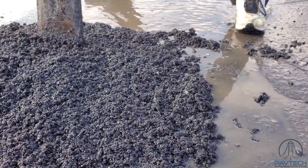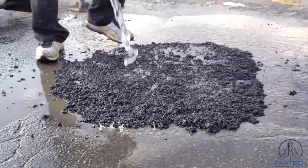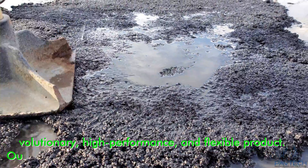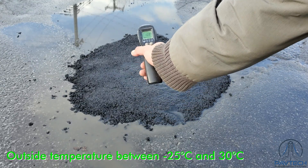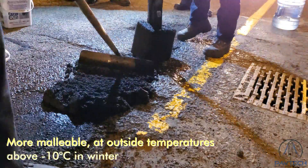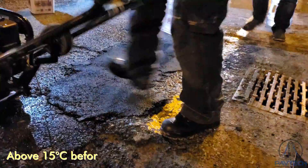IceFault 6.5 significantly reduces hours of work and the risks associated with the safety of roadwork crews. It is a revolutionary, high-performance, and flexible product. IceFault 6.5 is designed for use at outside temperatures between minus 25 and plus 30 degrees Celsius. However, it will be more malleable at temperatures above minus 10 degrees Celsius in winter. During the winter months, make sure that IceFault 6.5 is above 15 degrees Celsius before applying.